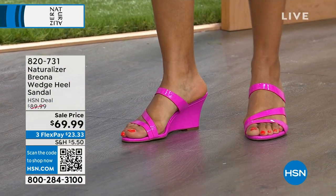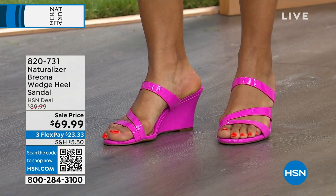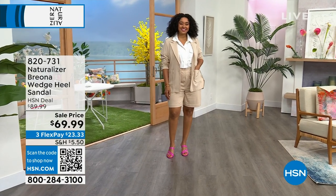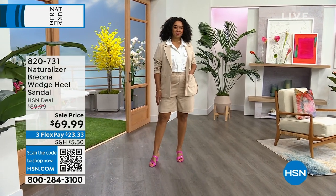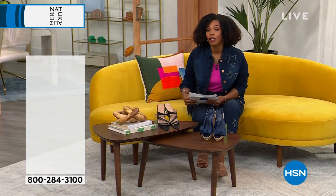Kenya is wearing the Brianna in hot pink with an otherwise neutral outfit, which shows you don't have to wear pink head to toe. You can wear it as a pop of color. We took $20 off the price, and you've got medium and wide widths starting with size five, going to size 12, including half sizes.